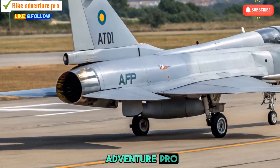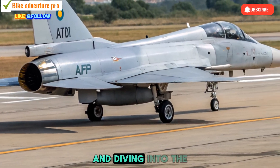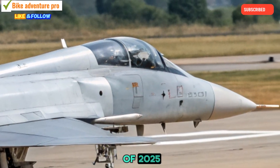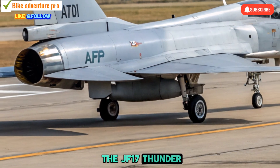Welcome back to Bike Adventure Pro. Today, we're taking a break from two wheels and diving into the skies, exploring one of the most talked about fighter jets of 2025, the latest iteration of the JF-17 Thunder.